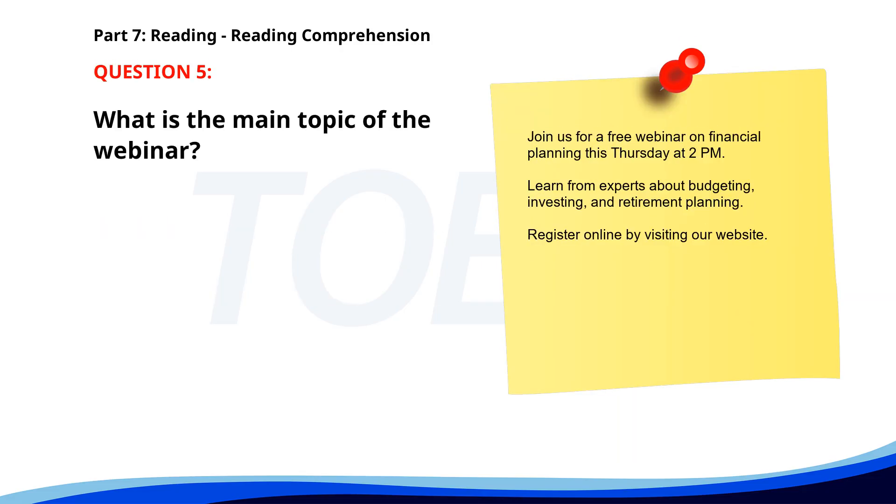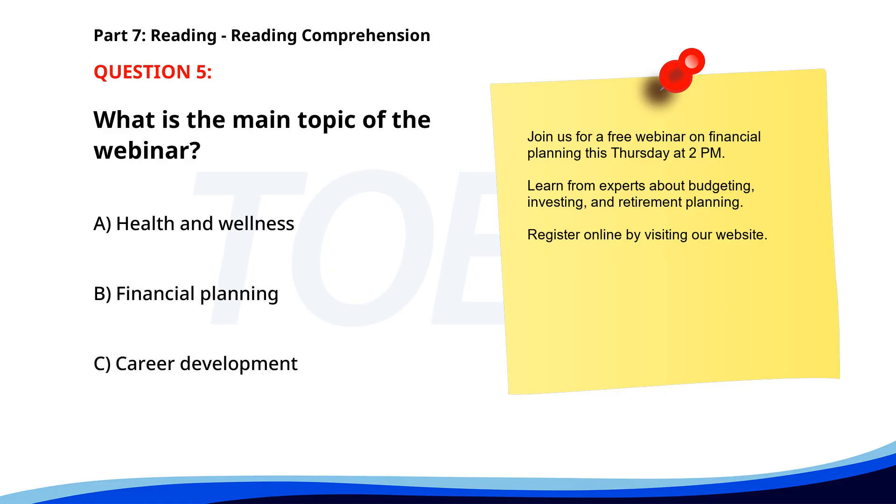Number 5. 'Join us for a free webinar on financial planning this Thursday at 2 p.m. Learn from experts about budgeting, investing, and retirement planning. Register online by visiting our website.' What is the main topic of the webinar? A. Health and wellness. B. Financial planning. C. Career development. The correct answer is B: Financial planning.